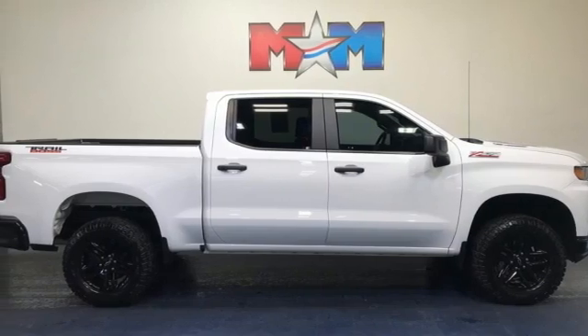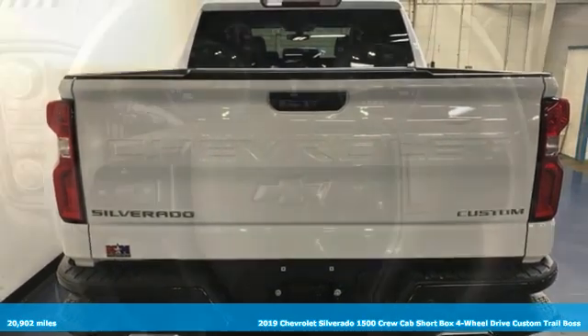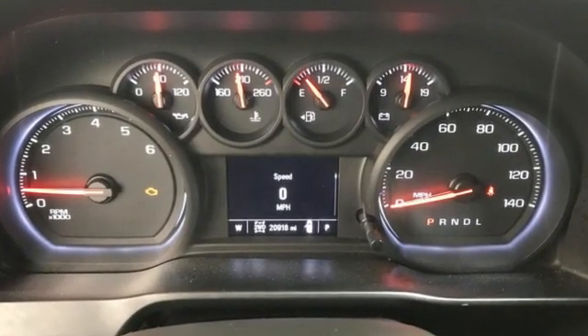It's a 2019 Chevrolet Silverado 1500. Built to keep up with the rugged demands of your life, this Silverado 1500 is strong, safe, and comfortable. And with features like these, every drive is a pleasure.